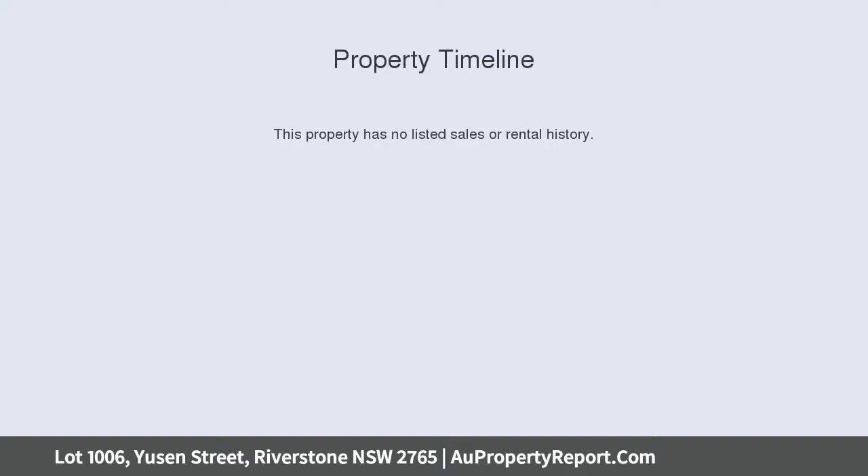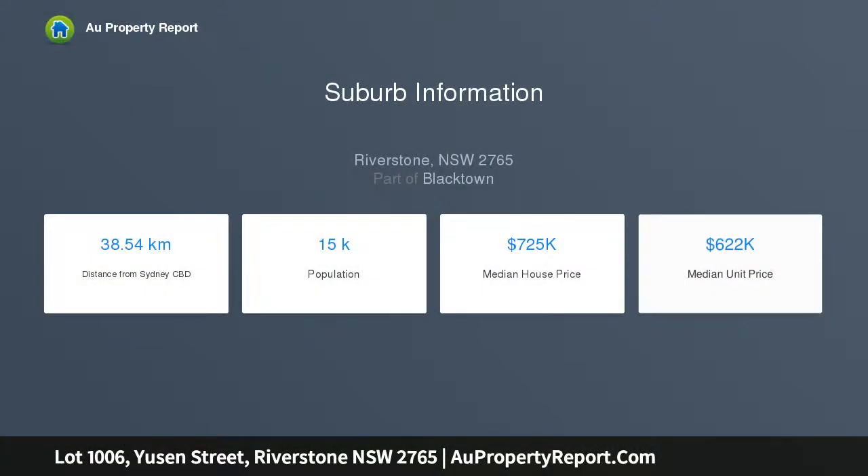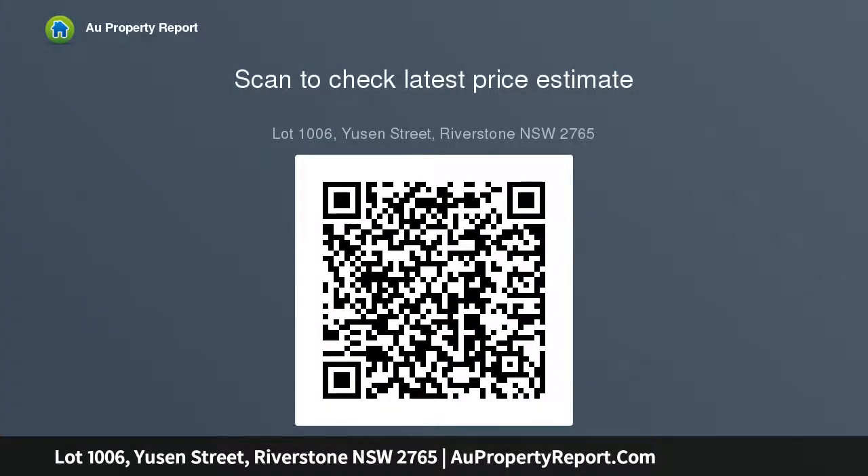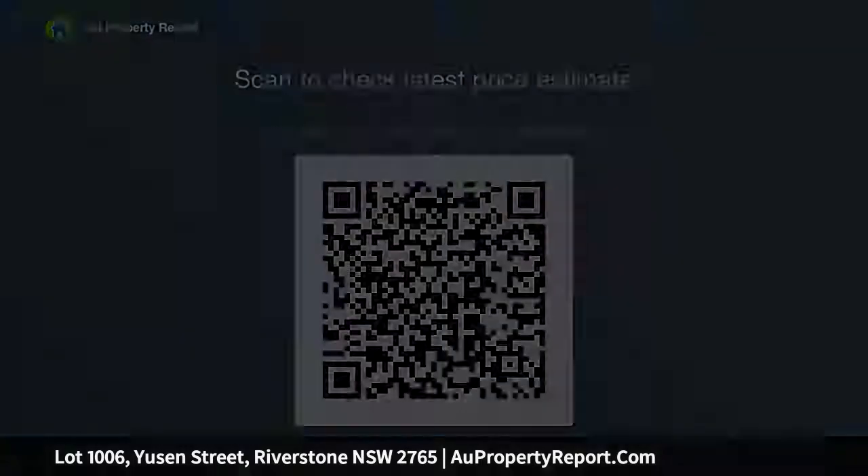This is your opportunity to purchase a block of land located in the exclusive estate of Riverston, Bellarise. This evenly level 270 SQM approx parcel of land presents an excellent opportunity to create an idyllic family home. Features: Land size 270 SQM approx, Frontage 9M approx, Length 30M approx, Registered Block, Choose Your Own Builder. A master planned community of the highest caliber, Bellarise.